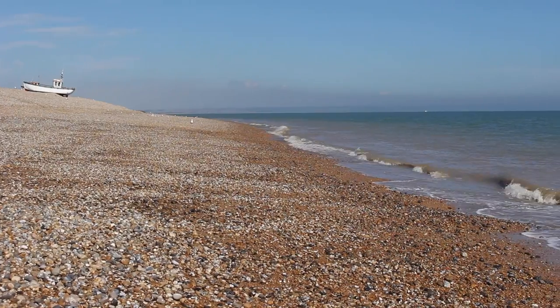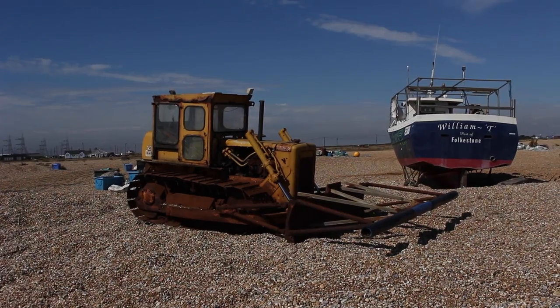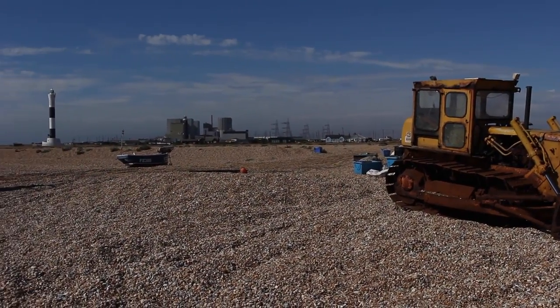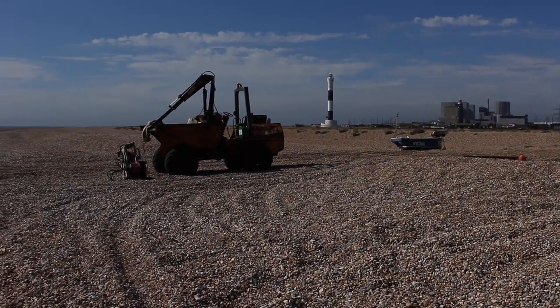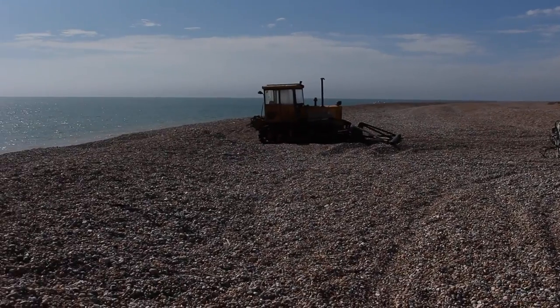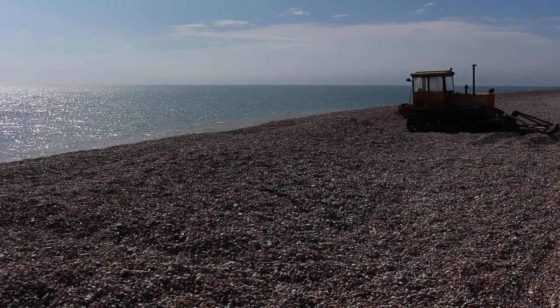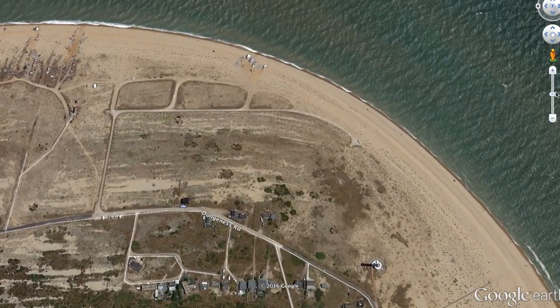You can catch codling here, and you'll more than likely catch dogfish and whiting as well, but it's also a good spot for the bass. Looking down towards the west you can see the power station on your right hand side. It's a big expanse of shingle here so you should be able to find your spot and choose your mark depending on the conditions and what you've heard has been caught recently from the Seagull Tackle website.